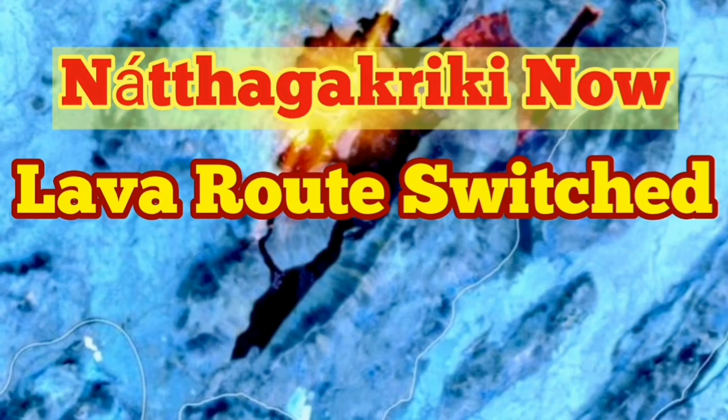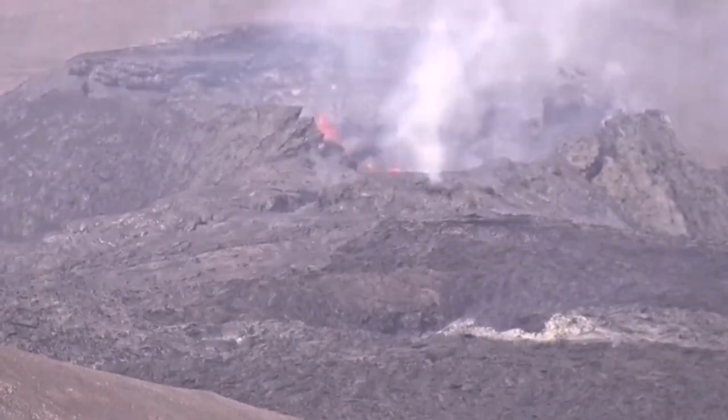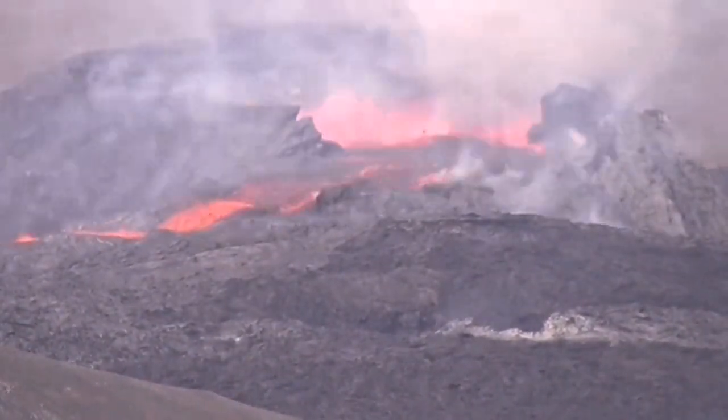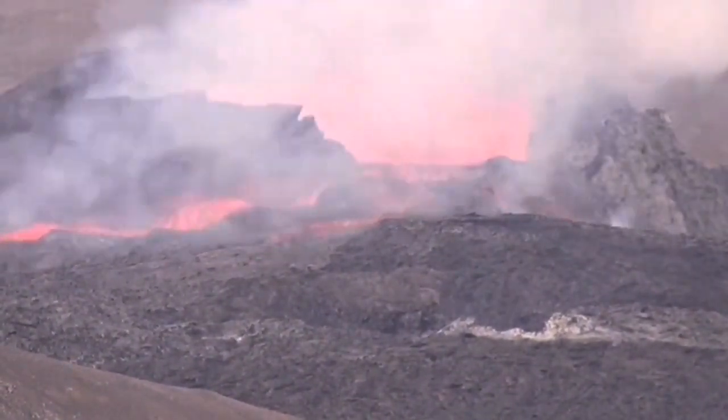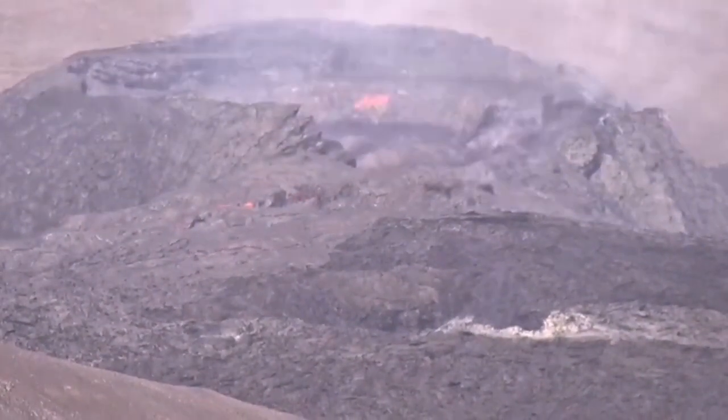Nathaha Kriki is now the switched route of the lava. Because it's foggy, most of the time we cannot see what's going on. This is a rare view from yesterday that was really clear — you could see a surge of the lava. But usually we don't see that when it is foggy, especially during the nights or early morning or late evening.